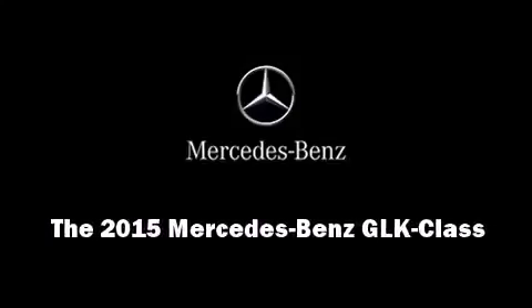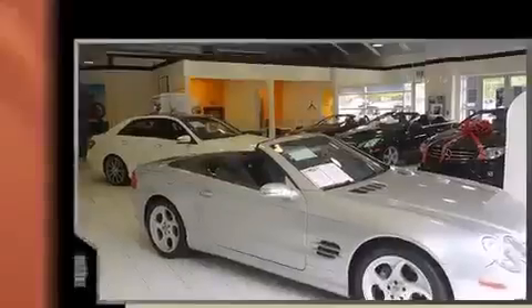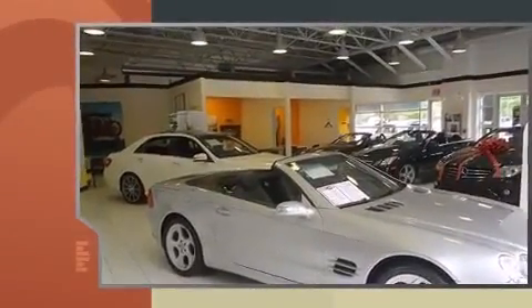Outstanding design defines the 2015 Mercedes-Benz GLK class. Under the hood, you'll find a four-cylinder engine with more than 200 horsepower.